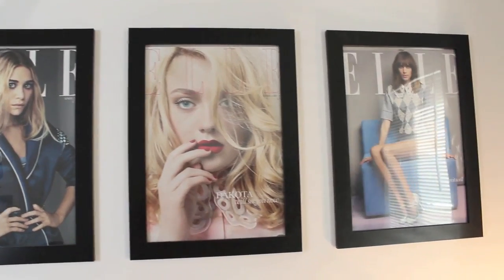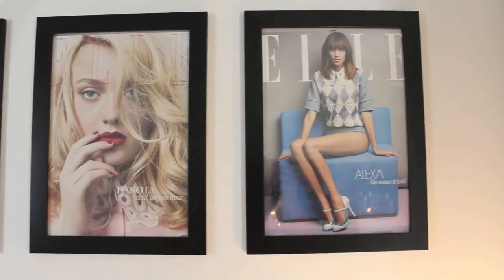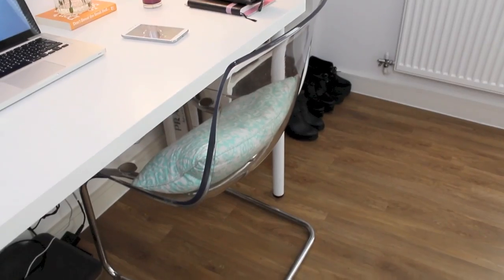Above my desk I have three framed images hung up — they're all Elle covers. And my chair is from IKEA.